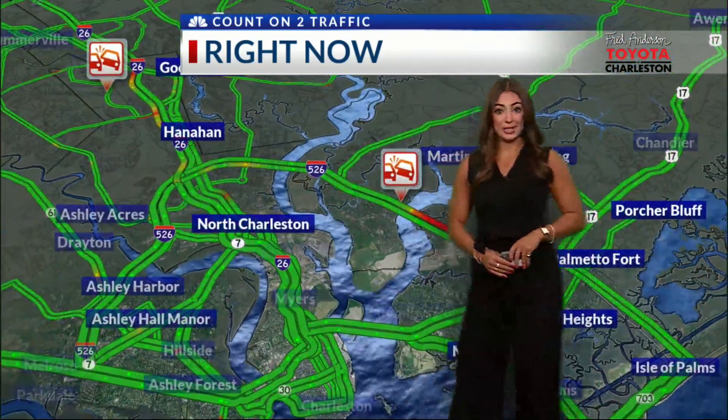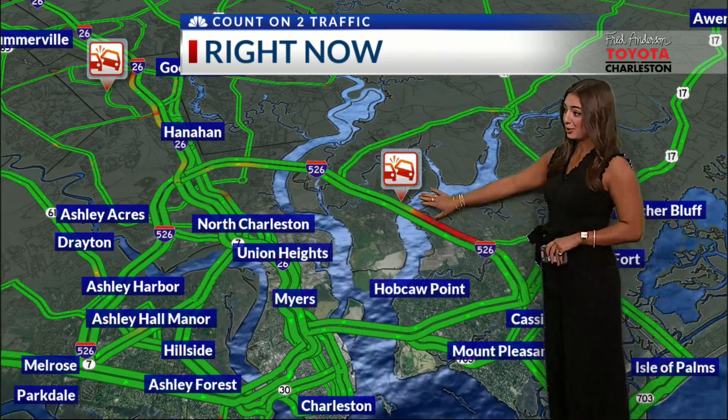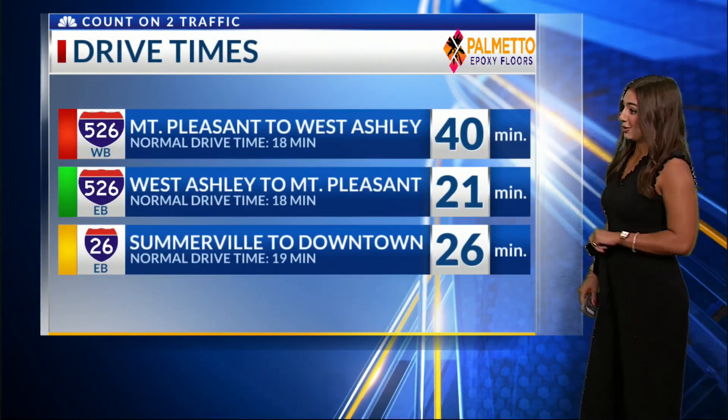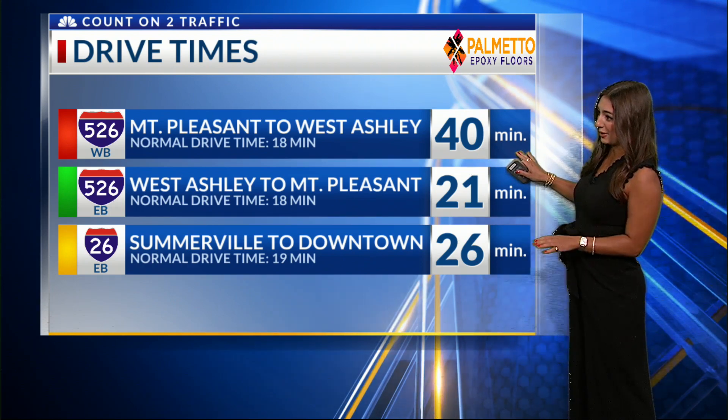Zooming things out, you can see the rest of our roadways are clear. So if you are in Mount Pleasant trying to get to downtown, up to North Charleston, or even West Ashley, I would suggest using the Ravenel Bridge instead of the Wanda River Bridge. Your drive time there, if you do wait it out in that westbound lane, about 40 minutes end to end, Mount Pleasant to West Ashley.